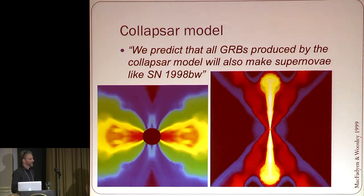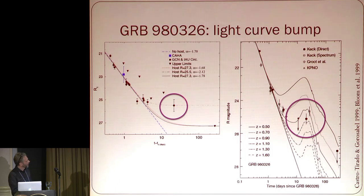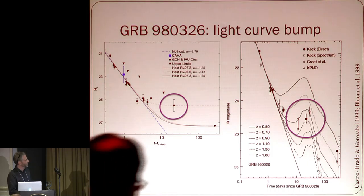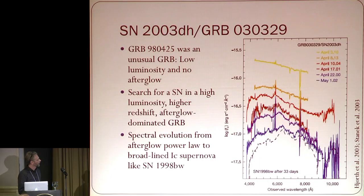Shortly after, Stan made this bold prediction that all GRBs produced by the Collapsar model will also make supernovae like this one. Fortunately, a month before, there was a GRB which showed normal afterglow behavior and then a data point that didn't fit the power-law decay. This was done by Alberto Castro-Tirado, Javier Gorosabel, Josh Bloom, and collaborators, and was suggested to be a GRB bump similar to 98BW.